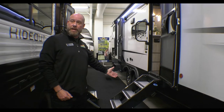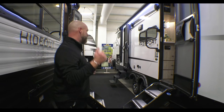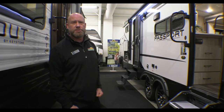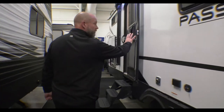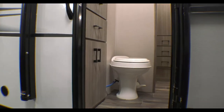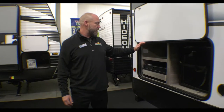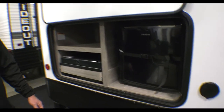It has really nice stable steps going in. You can see you get two entrances here. On the Passport GT, it does come standard with these aluminum wheels, which really gives it a sharp look. A lot of people love this second entrance, especially right into the bathroom — that way you're not tracking dirt or debris through the whole travel trailer. There's a nice outdoor kitchen with a two-burner stove and a small refrigerator out here, so you can do a little bit of cooking outdoors.